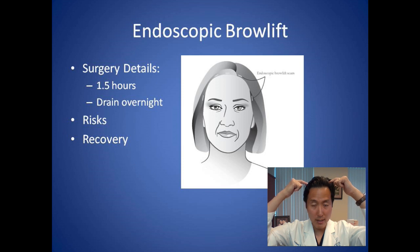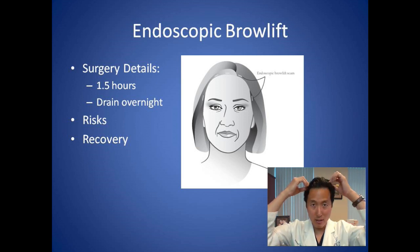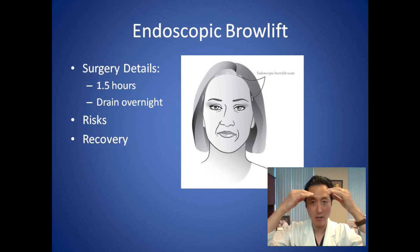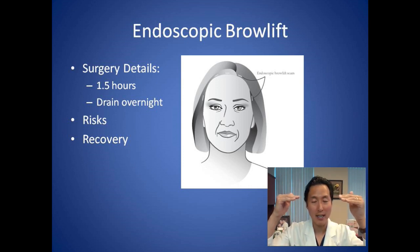Through two small incisions behind the scalp, we put a little implant called an endotine. This is a bioabsorbable implant that lasts about three to four months — it's kind of like a carpet tack. It hooks into the bone there with little prongs that stick out. We then lift the skin up of the forehead and press on those tines to engage it. That endotine carpet tack device keeps the eyebrows elevated so that it heals in a higher position.